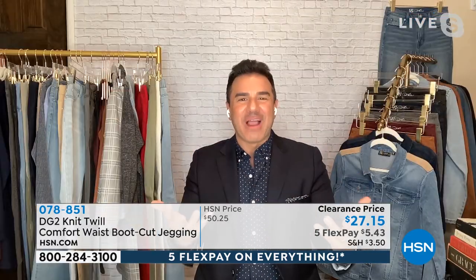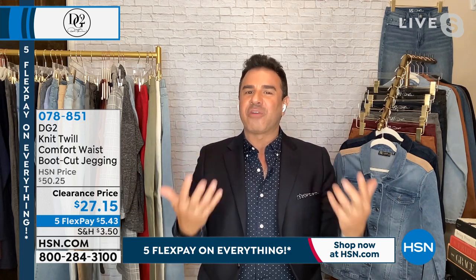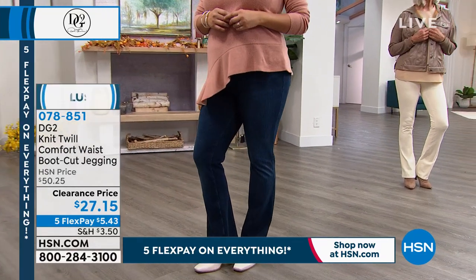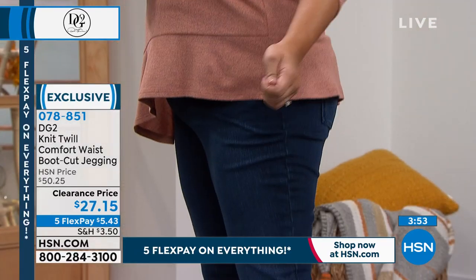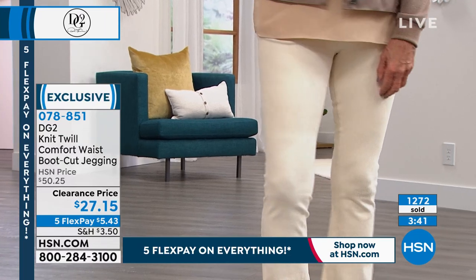There's something really fresh about a boot cut right now because we've been living in our skinnies for so long. You can see in the fashion magazines that the boot cut is making a return. It almost feels like a trouser — so for those of you who've been living in skinny jeans, now you have this great alternative at such a great value. It's super comfy but looks elevated — fresh and modern because it's just the right amount of kick at the bottom to give you that trouser vibe.